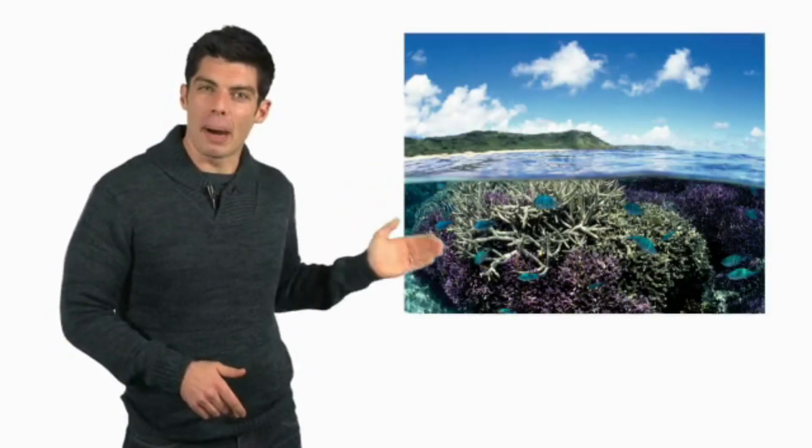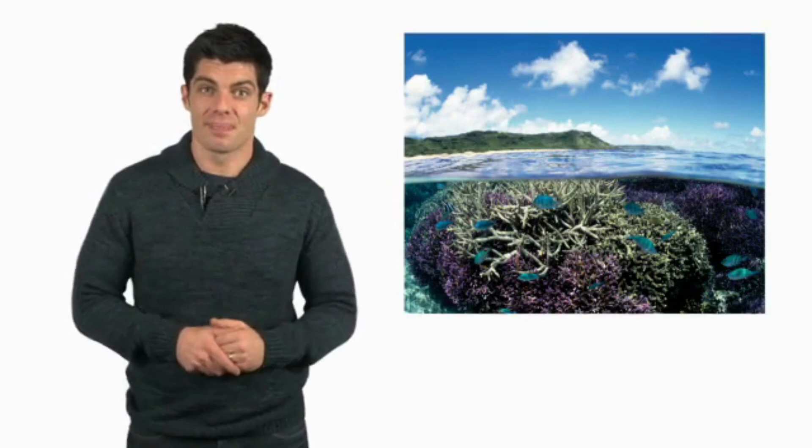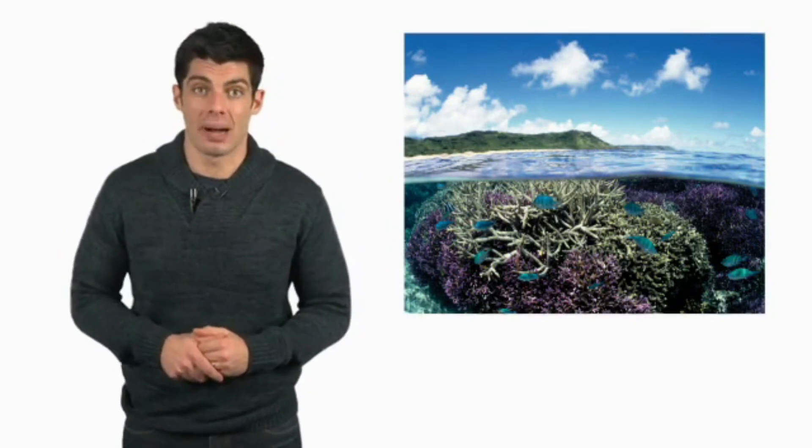All living things live in biomes. Look at this picture. What kind of biome do you think this is? It's an aquatic biome. There are two main types of aquatic biomes: freshwater biomes and oceans.